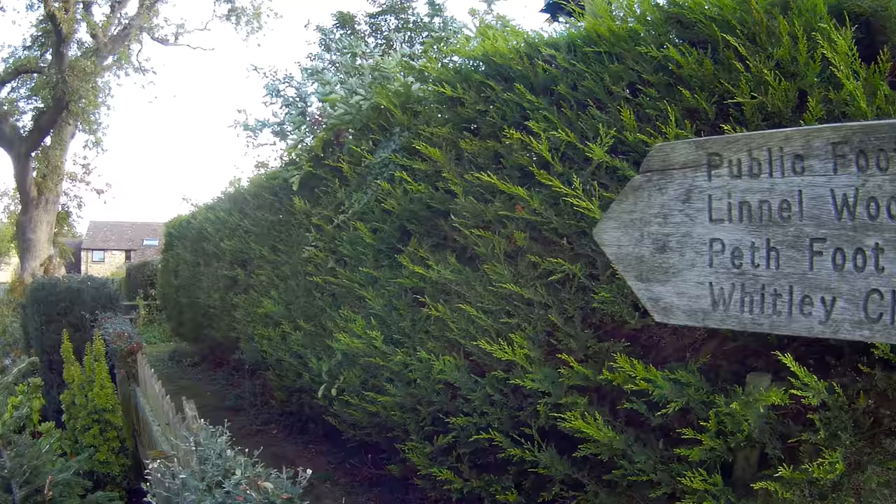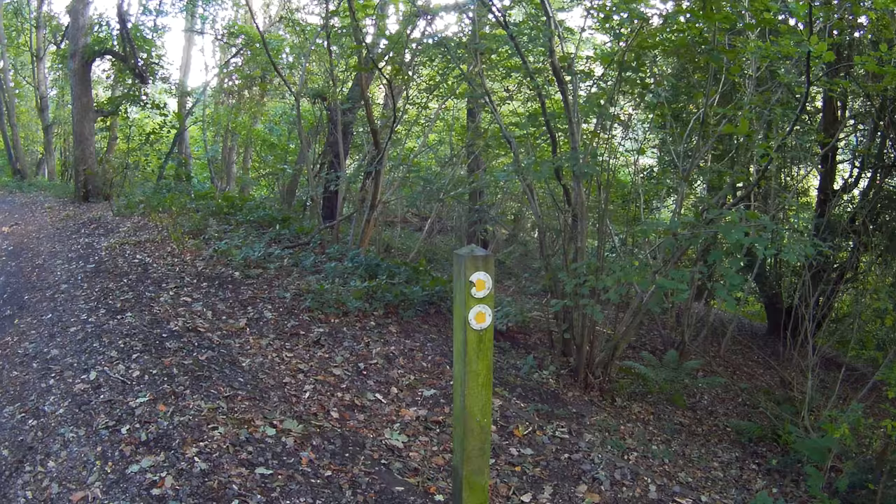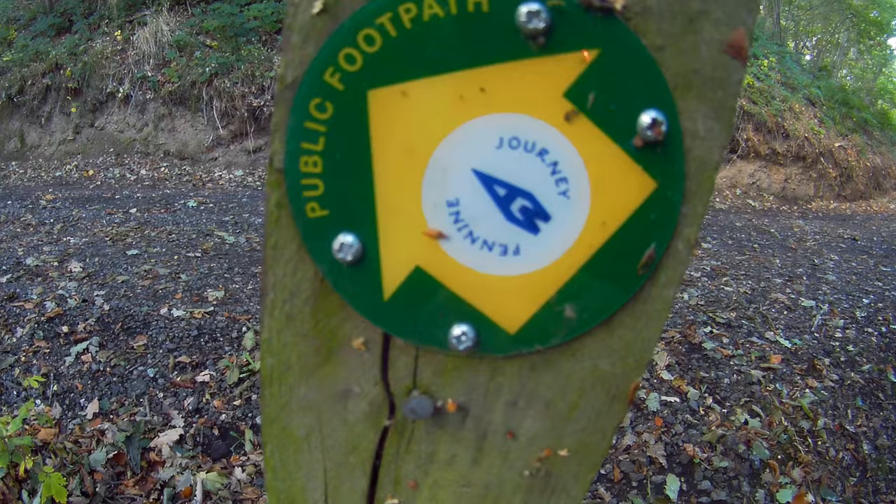We're at Oakley now and we're following this footpath — just in case you miss it. When you leave Oakley you're following this track and it's easy to miss this path down here, which is the path you need to take. There's the Pennine Journey bridge.